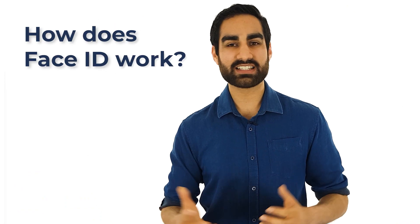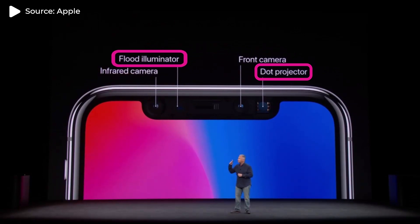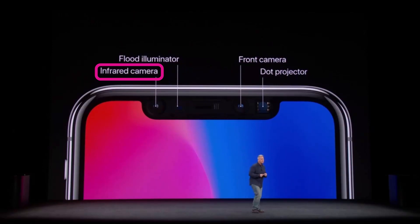So how exactly does Face ID work? Within that famous notch in the iPhone X, there is the infrared dot projector and infrared flood illuminator. We can't see infrared with our eyes, but if you look with an infrared camera, you can see that there are thousands of dots projected onto your face. A built-in infrared camera captures this image.